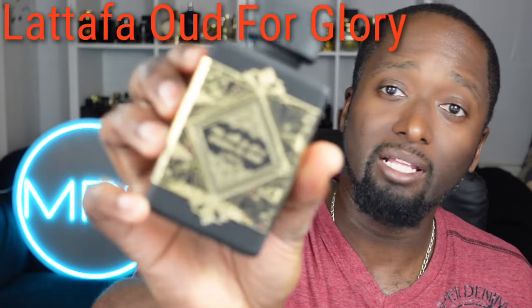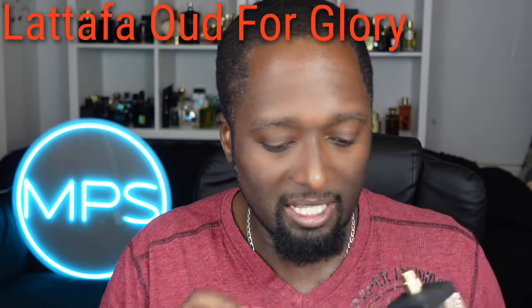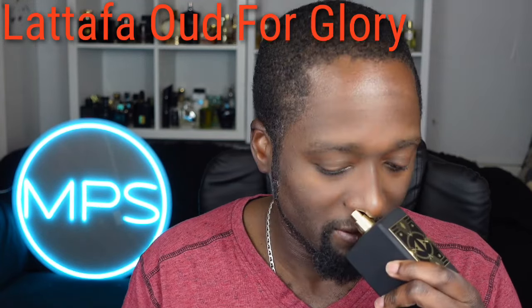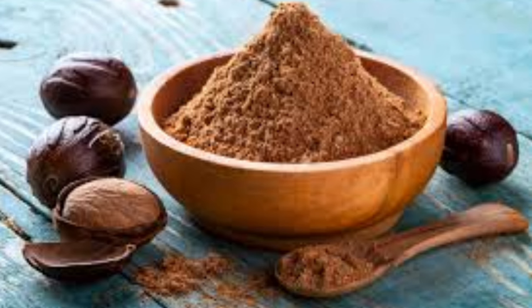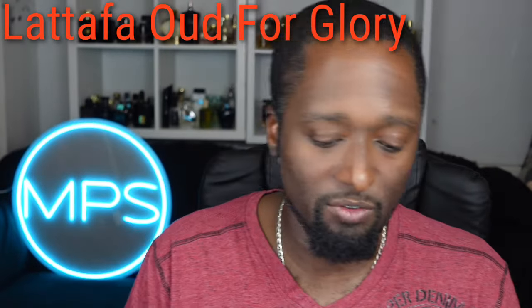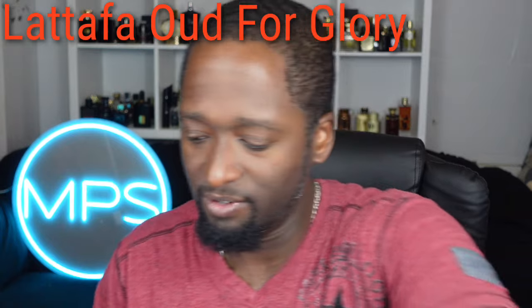This is Oud for Glory by Lattafa — you can probably tell what it's cloning. If you like that Oud for Greatness vibe, this opens up with saffron, which gives it a soft leather quality. You also get nutmeg, lavender, patchouli, and definitely some oud. It's garnered me compliments and my wife loves this one. If you want that Oud for Greatness type of vibe and want to save some money, get this — it's a very good clone.